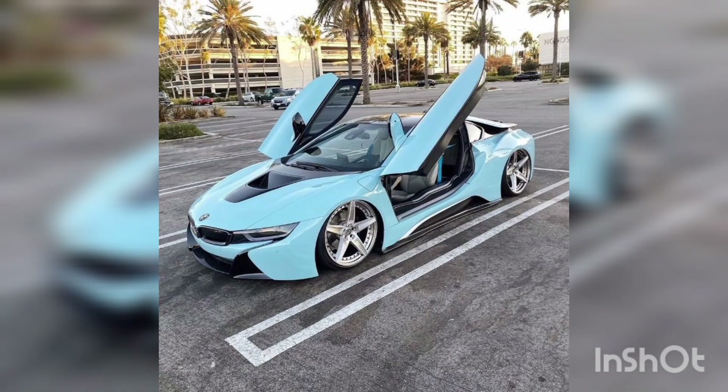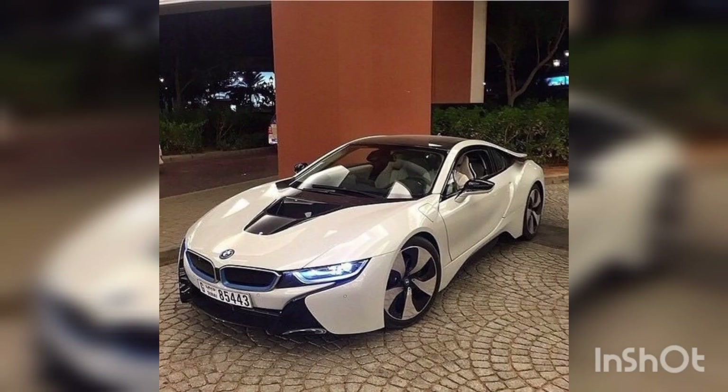Whether you're cruising down city streets or embarking on a thrilling adventure, the BMW i8's handling and adaptive suspension ensure a dynamic and smooth ride no matter the terrain.